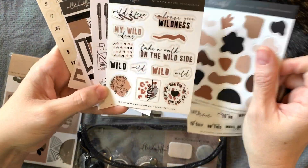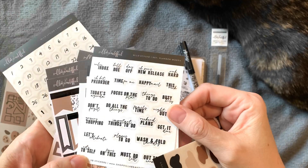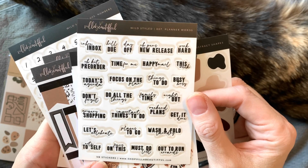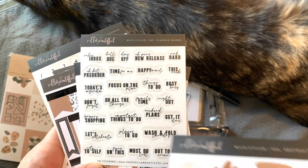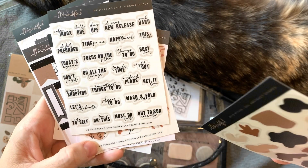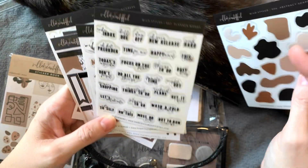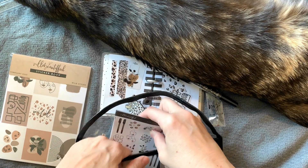You can use these as layering with those, or these — because these are clear with just words, you could layer them with those. It's the usual stuff: focus on the plan, things to do, plus a couple of fun new ones — VB pens, new release, VB kit pre-order, happy mail, out to run errands, grocery shopping, important things to do. I like the two different fonts. I think we've seen all of the small sticker sheets.